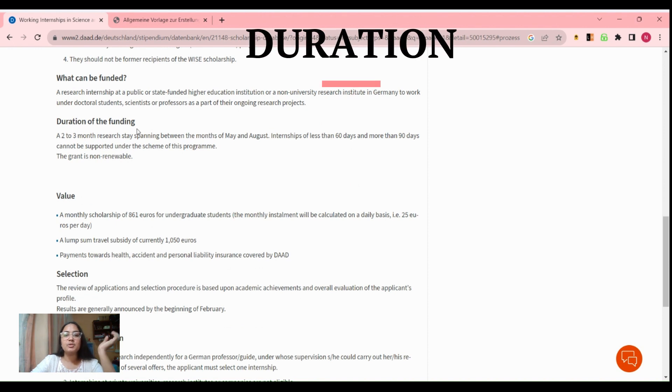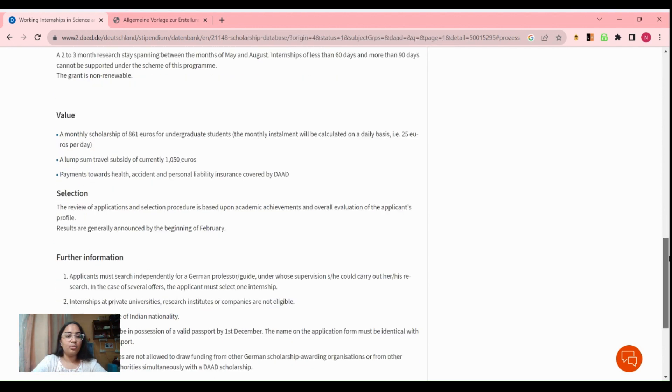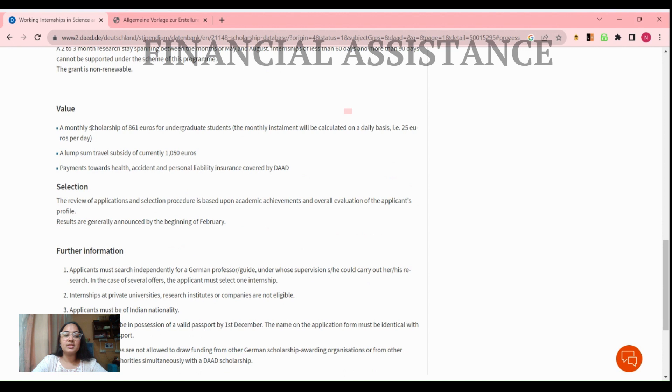Now let's check the duration of the funding. The funding duration is for two to three months. If your internship is less than two months or more than three months, you are not eligible to apply. So you have to make sure the duration of the internship is between two to three months, and this internship takes place between May and August.